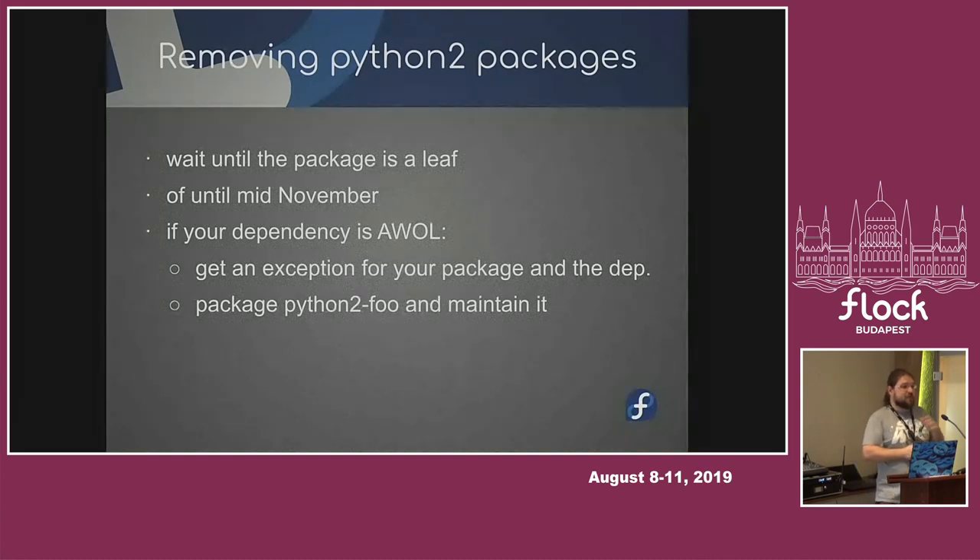Currently, if some Python 2 package is gone and it has dependencies, it's still a bug and you can report it to the maintainer and say you removed a package, you didn't communicate it, it broke stuff — put it back. We will be sad, because there will be one more package that depends on Python 2, but nothing will break.